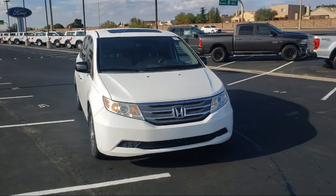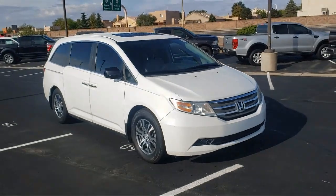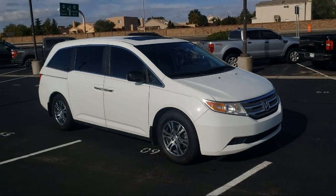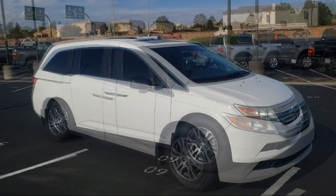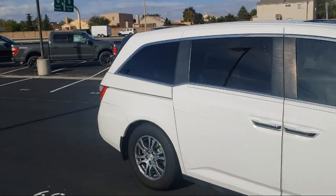It comes equipped with fully automatic headlights, alloy wheels, dual front side impact airbags, heated door mirrors, keyless entry, split fold down rear seat, and heated front seats.